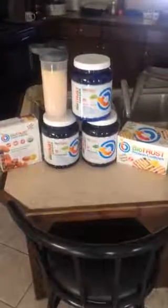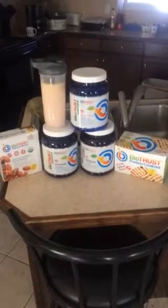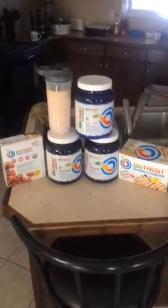Hey guys, it's Eric with Dempsey's Resolution Fitness, and I just wanted to give you a heads up on Biotrust's 30% off sale. They're doing a Dent30 — coupon code Dent30, D-E-N-T-3-0 — for a limited time.